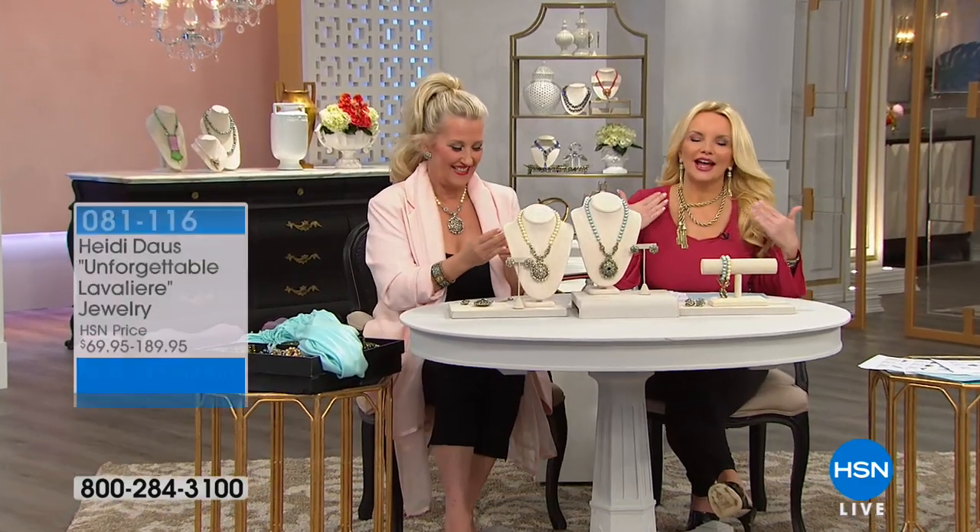I had to put the Lariat necklace on from last hour — I've just got to wear that, and I wanted to wear these earrings before they were gone. I did something different — we showed you a million different ways to wear it. It's asymmetrical. In the necklace we have 120, and in the earrings we have 60. This will be sold out before our show is over. It's not scheduled to be back any time — we already have our shows written until September.